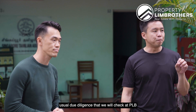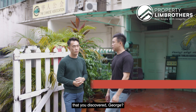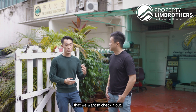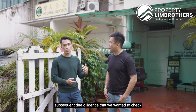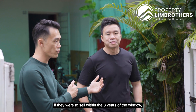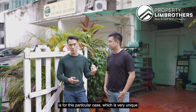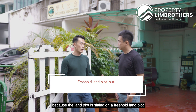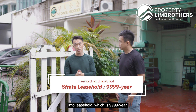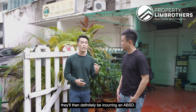The first due diligence we always do at PRP is to buy the land title from SLA. We wanted to know who the owners are, and also to check whether the sellers would incur any seller stamp duty if they sold within the three-year window of a change in ownership. For this particular case, which is very unique, the land plot is sitting on freehold land, but the strata units have already been split into leasehold at 9,999 years. This means that if a buyer purchases the entire land as-is thinking it's freehold, they will be incurring additional buyer stamp duty, ABSD.